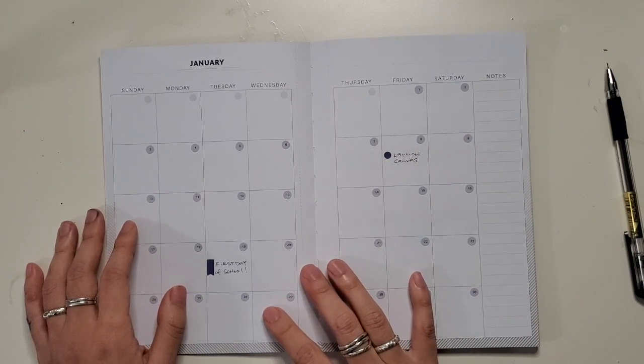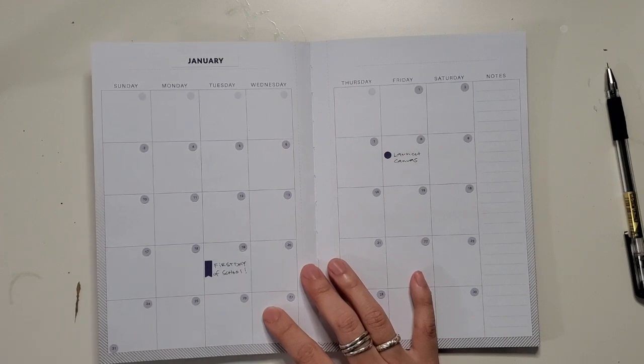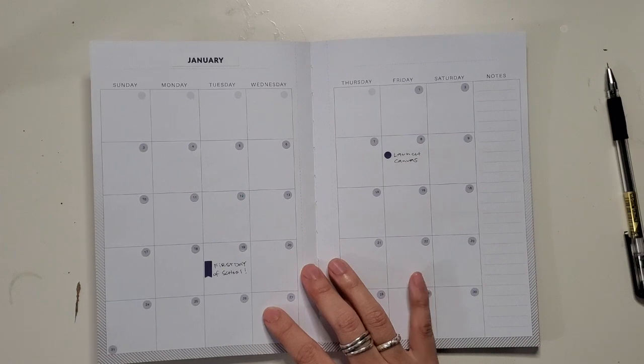If you like this, let me know down below. Ask your questions — did you order one of these? Are you in the planner community? Let me know. If you like this, go ahead and like, share, subscribe. I have other reviews on my channel. Otherwise, I just hope that you enjoy it. I'll see you next time.